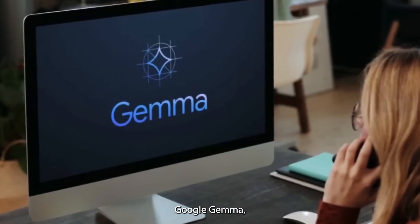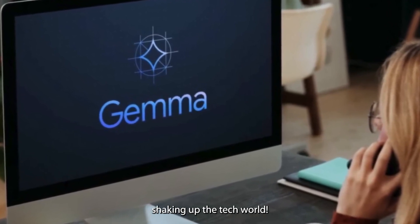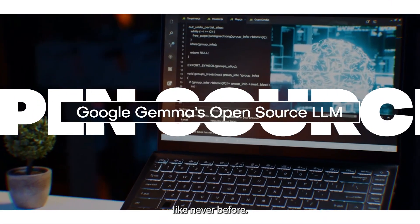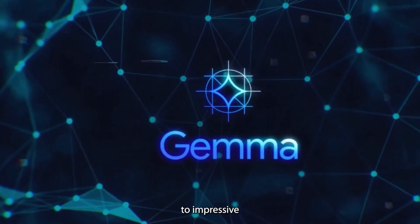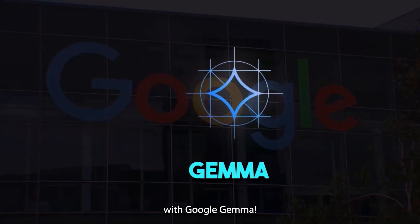Welcome to the world of Google Gemma, the latest innovation in AI language models shaking up the tech world. Imagine a model so powerful and versatile that it can understand language nuances like never before. Today we're diving deep into Gemma's capabilities, from its groundbreaking architecture to its impressive learning journey. Get ready to be amazed by the future of AI with Google Gemma.